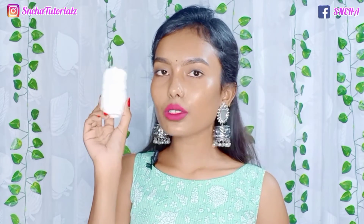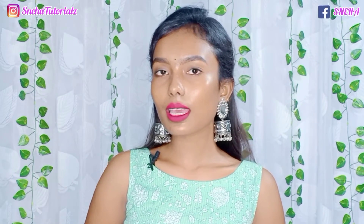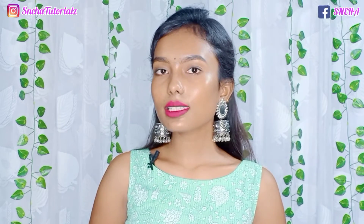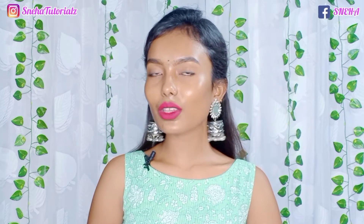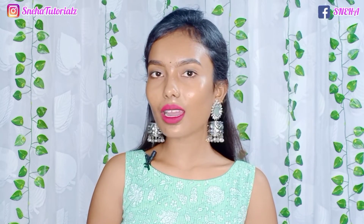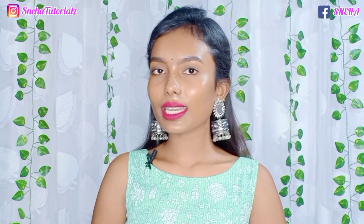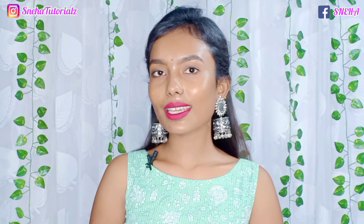Lastly, this towel is very soft — you can definitely use it if you have pimples and want to clean your face. I hope this video was helpful! If you like this video, please like, share, and subscribe to the channel. Don't forget to subscribe! You can find all the products linked in the description box. I'll see you in the next video — take care and bye!